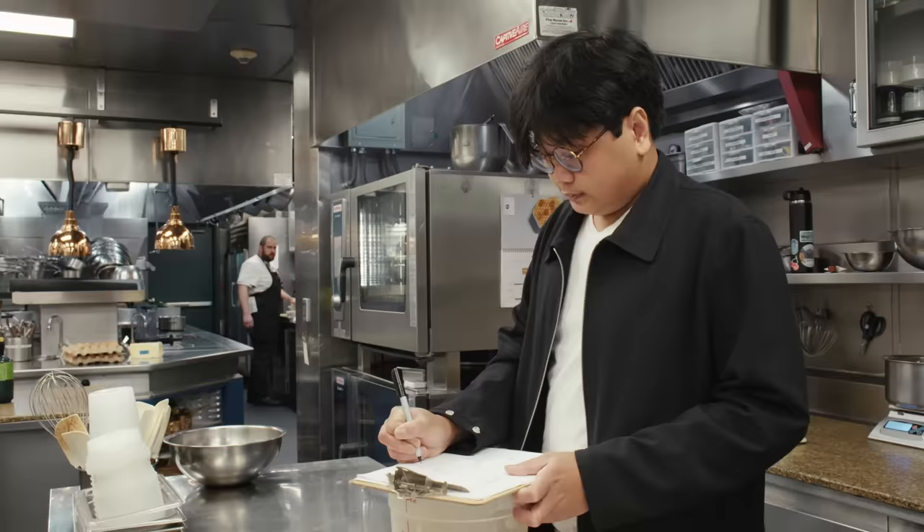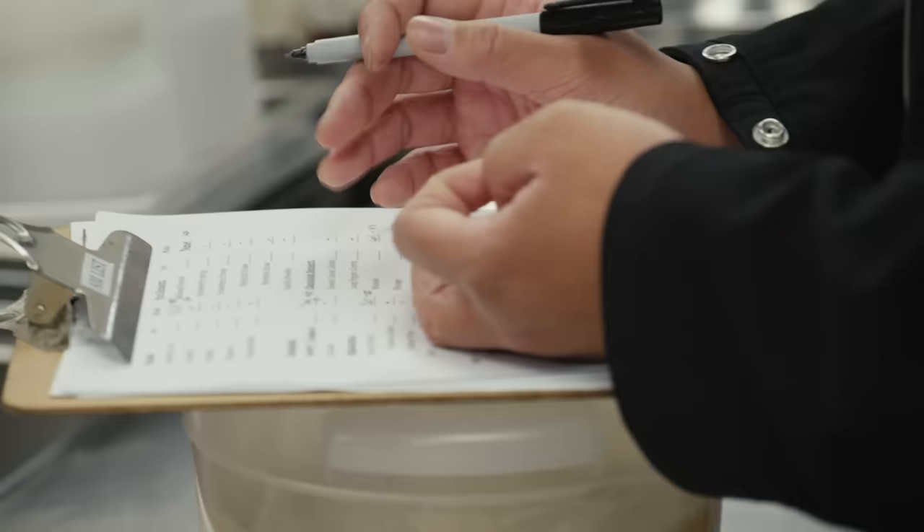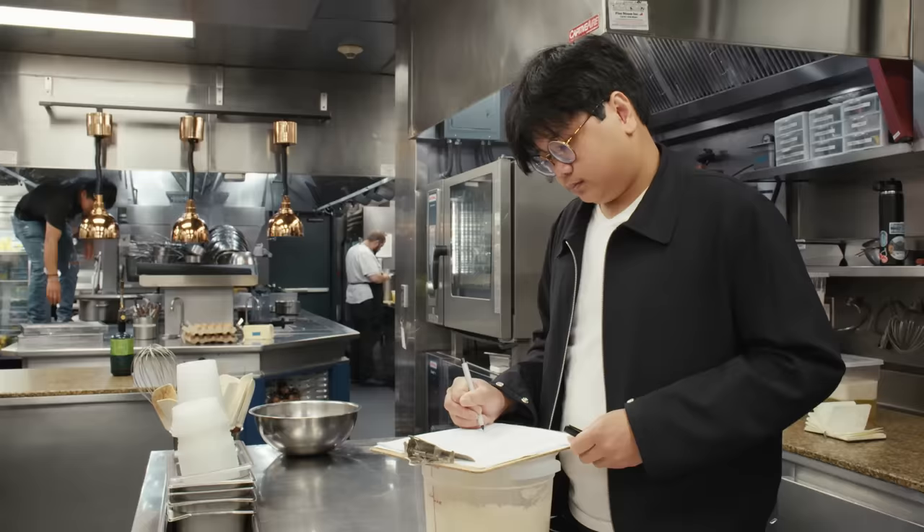I take on the projects that take the longest amount of time, so I know the ins and outs of the recipes.